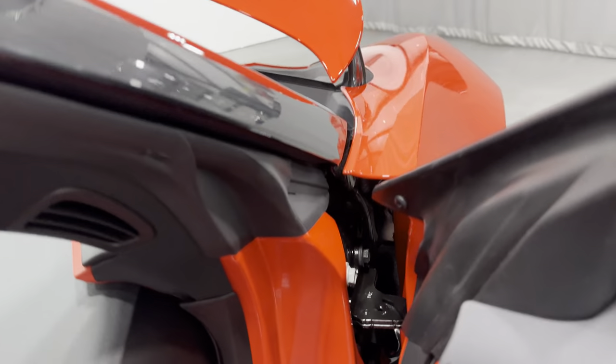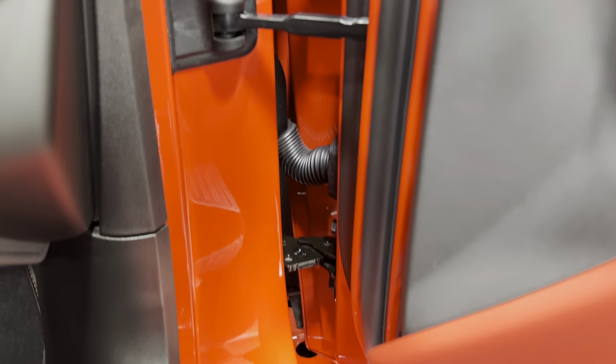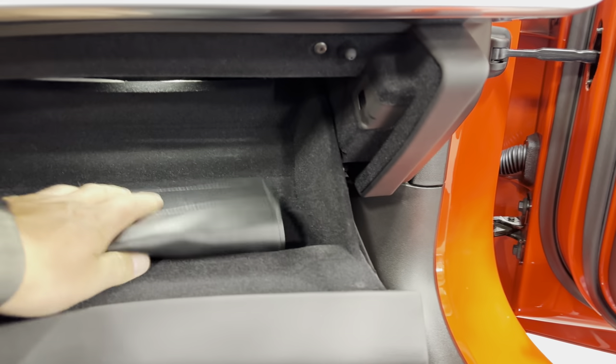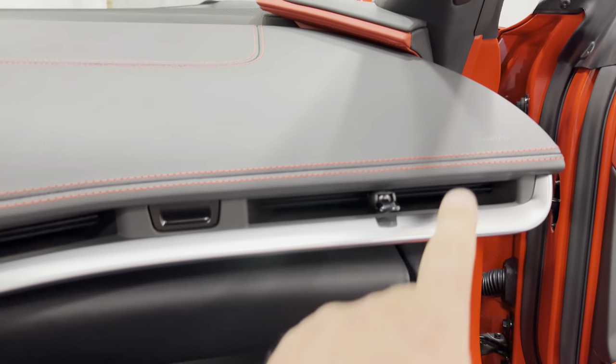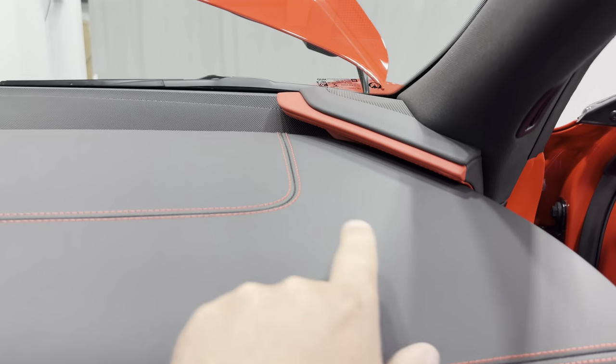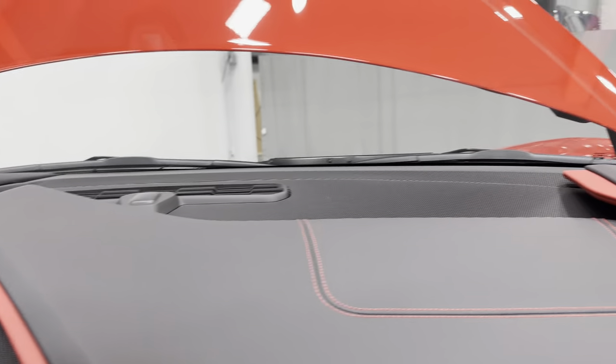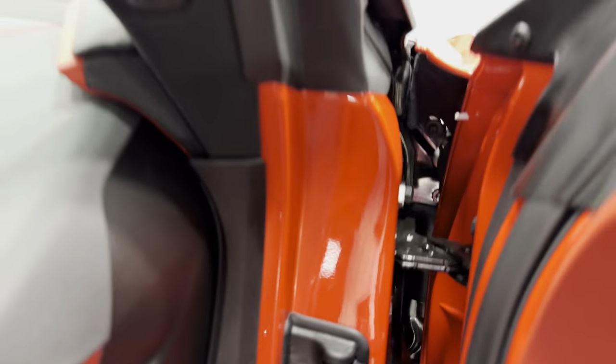As we get in, the door frame is nice and tidy. We do have the books in the glove box, which is great. On the dash there's nice baseball stitching and a two-tone dash design — fantastic.